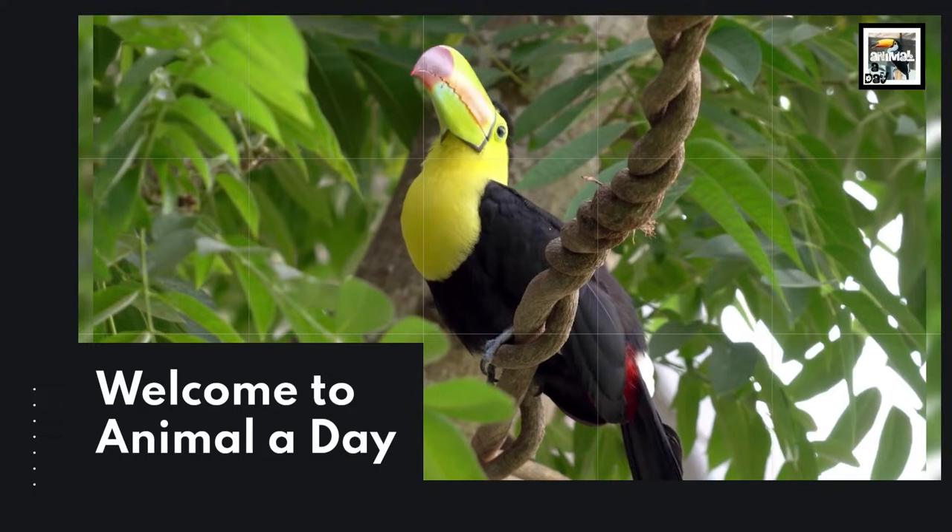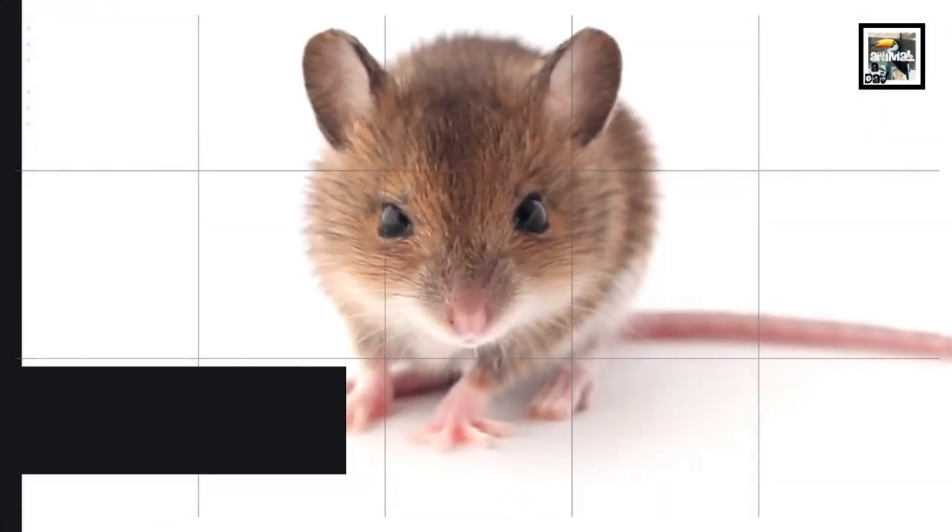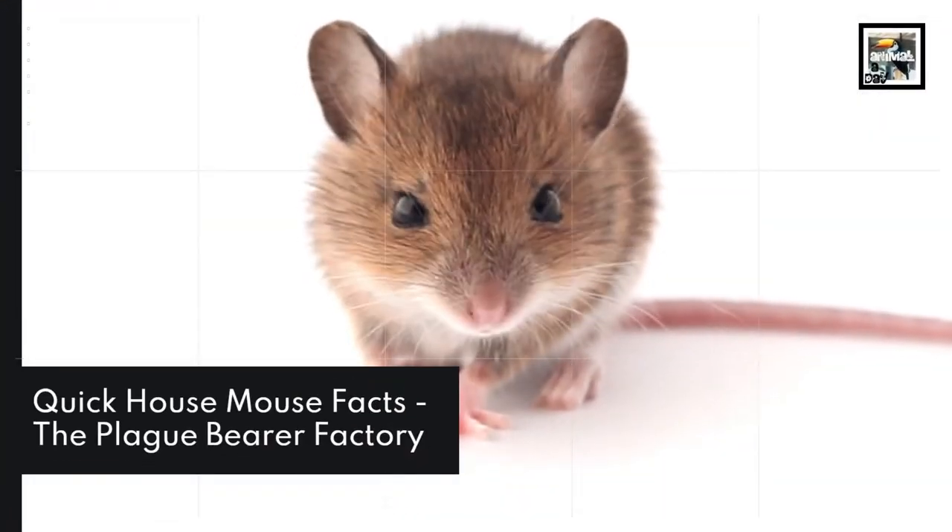Welcome to Animal-a-Day: 10 House Mouse Facts — The Plague Bearer Factory.